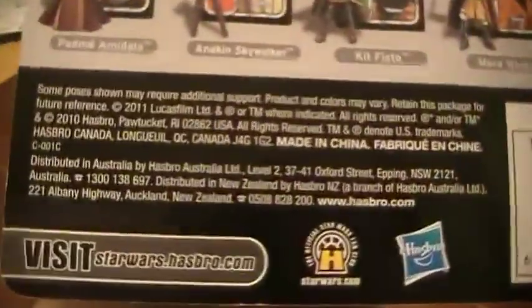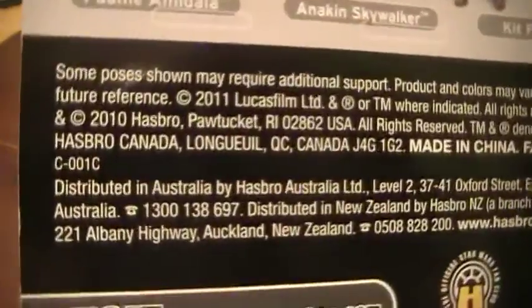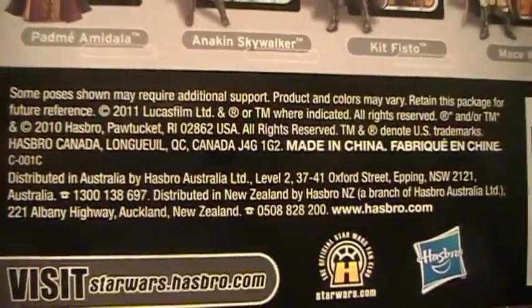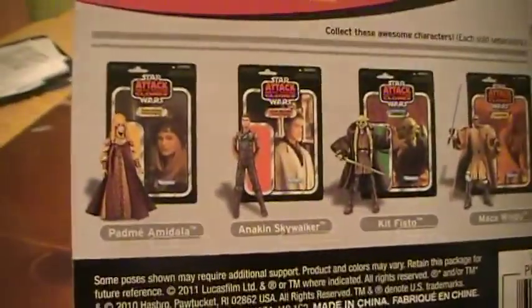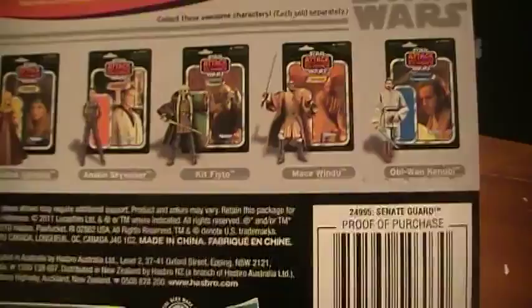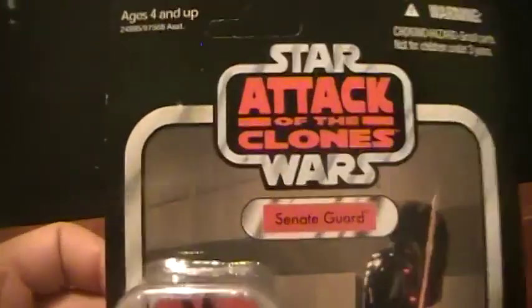If you look at the back it says that this was released back in 2011-2010. I know that they are planning to extend the Vintage Collection somewhat and re-releasing some of the harder to find ones. So, who knows.